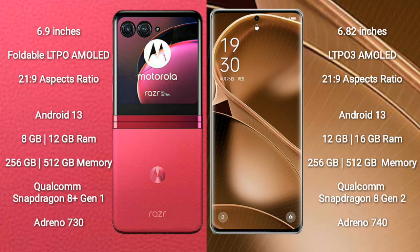Motorola RAZR 40 Ultra runs on the Android 13 operating system. OPPO Find X6 Pro also runs on the Android 13 operating system.